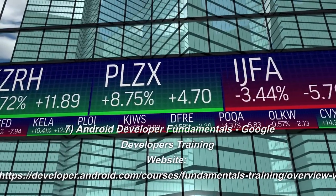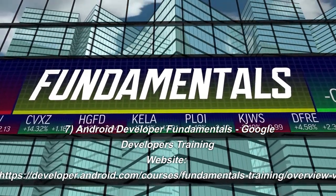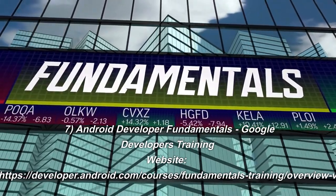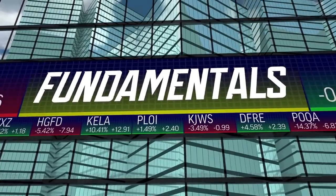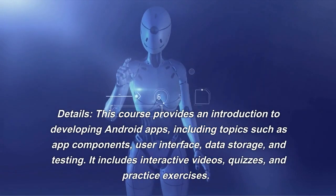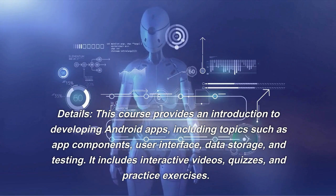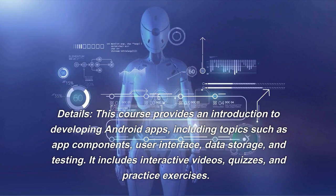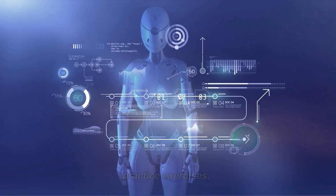Number 7: Android Developer Fundamentals. Google Developers Training Website. This course provides an introduction to developing Android apps, including topics such as app components, user interface, data storage, and testing. It includes interactive videos, quizzes, and practice exercises.